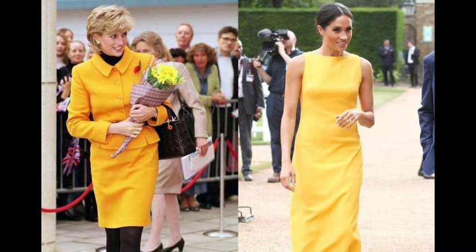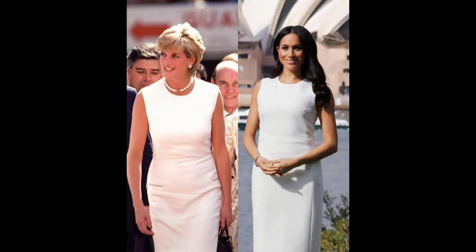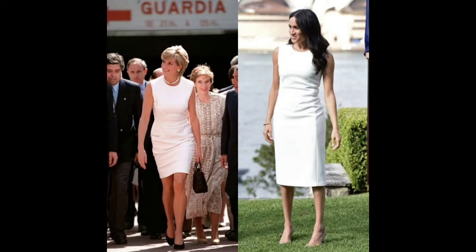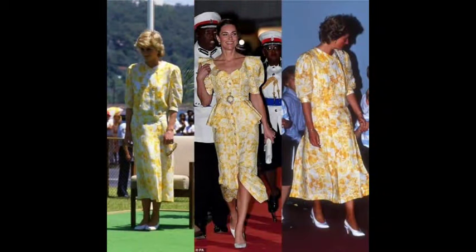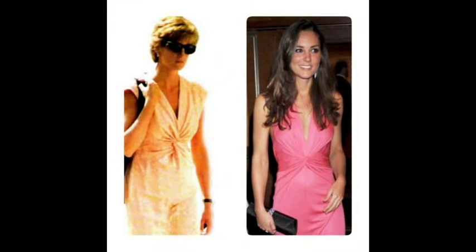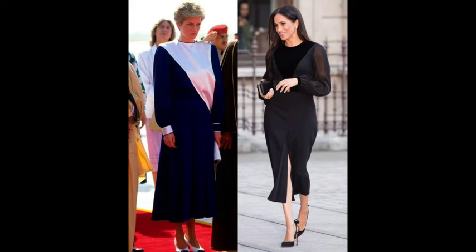So viewers, I will show you the most stylish and decent videos on my channel. Diana, Princess of Wales, was the former consort of Charles, Prince of Wales, later King.